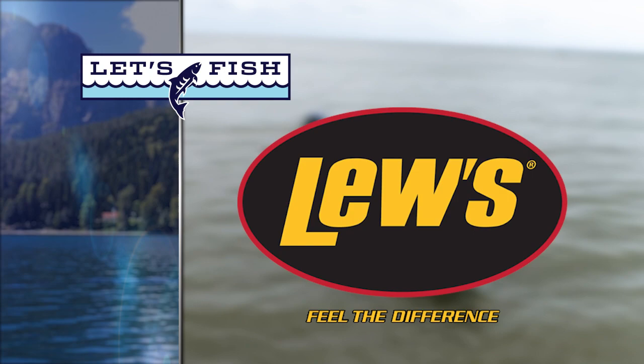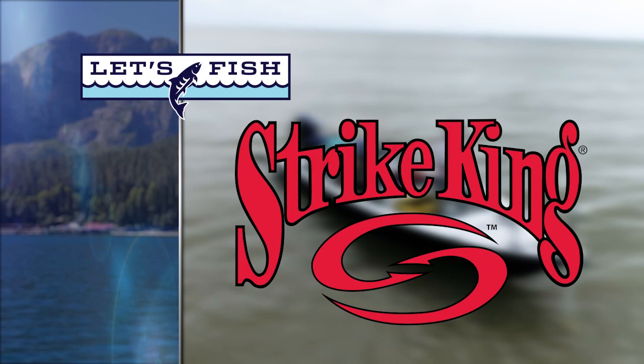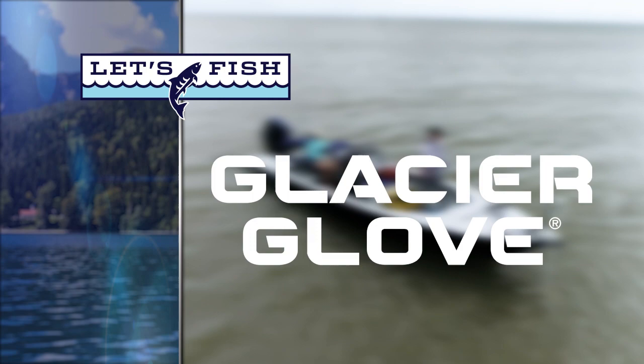Let's Fish TV is proudly backed by Luz — feel the difference. Mamba Boats — ride with pride. Strike King — tie one on. Glacier Glove — stay outdoors longer with our gloves, hats, and shades. Fishing Specialties — makers of the premier mount assembly for live sonar.